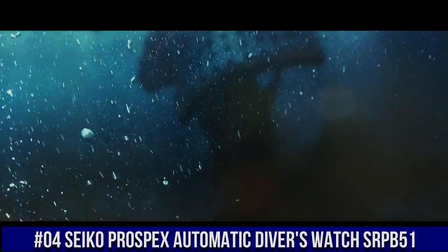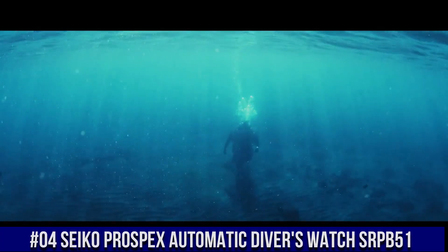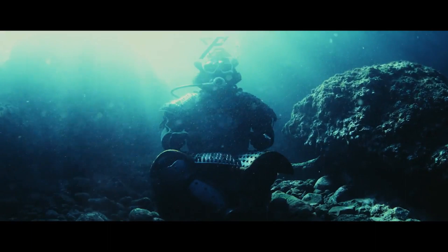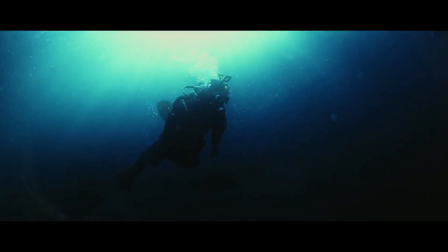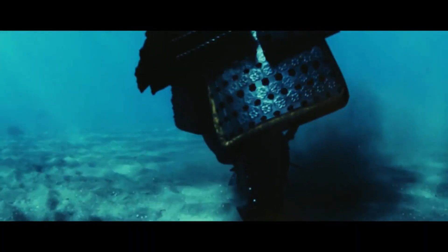Number 4: Seiko Prospex Automatic Diver's Watch SRPB51. Price: $392.50 USD. For the price paid, this is one of the best values around. Beautiful watch — the bezel lines up perfectly, accuracy is excellent, and the lume is outstanding. Seiko 24-jewel self-winding automatic movement with hackable secondhand, Caliber 4R36. Stainless steel case and band. Push-button deployment clasp with safety lock. Hardlex mineral crystal. Date display. Luminous hands and markers. Case size: 44mm diameter, 12mm thickness. Water resistant: 200m. Screw-down crown and case back.